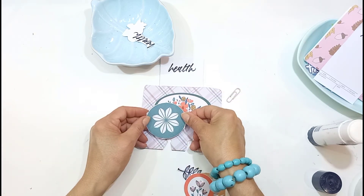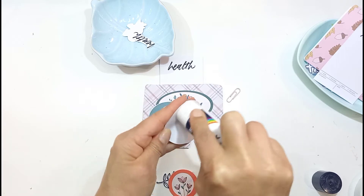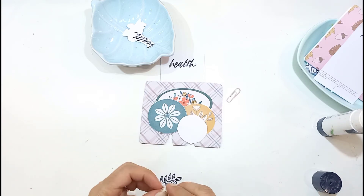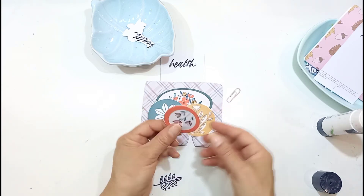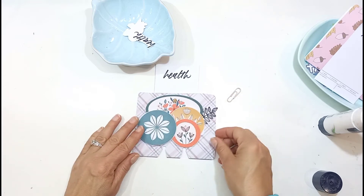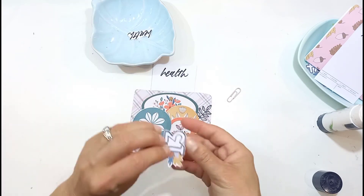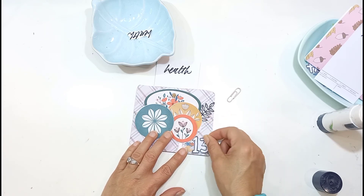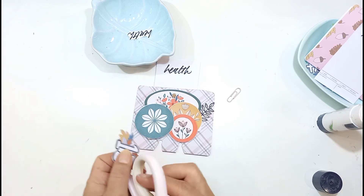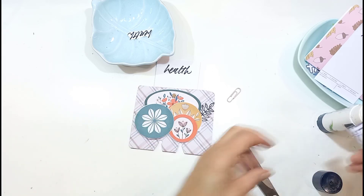The verse given is 1 Samuel 25 verse 6: 'Peace and prosperity to you and your family and everything you own.' But I was more drawn to Jeremiah 17 verse 14: 'Lord, if you heal me, I will surely be healed. If you save me, I will truly be saved.' I'm very thankful for my health — it's something we all take for granted. When your health is taken away, that's when you really appreciate it. Even if you're not totally healthy, just be thankful for the health you have.